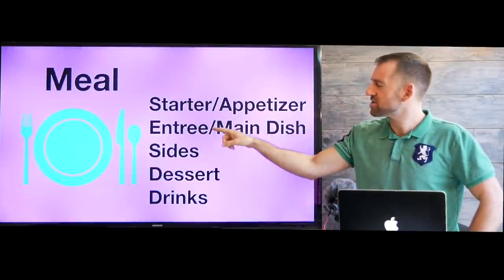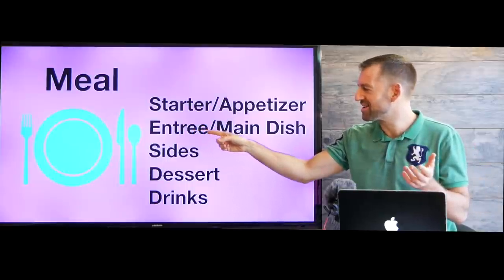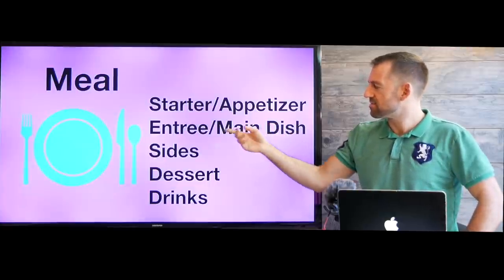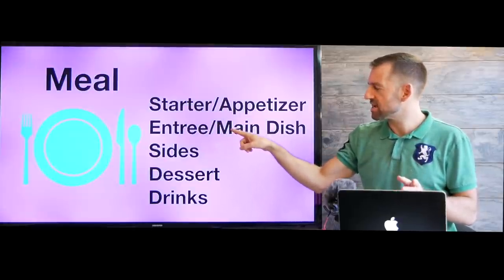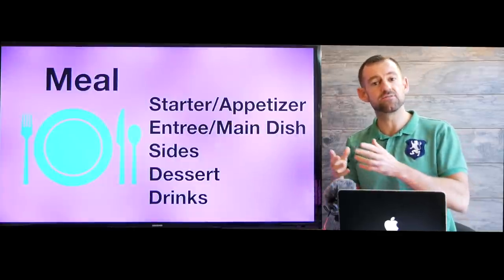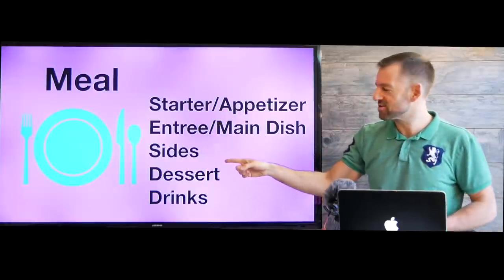After your appetizers, you're going to order your entree or your main dish. This word is pronounced entree — it looks like 'entry' but it's 'entree.' That means your main meal. Let's say you're going to order a steak and potatoes — that's your entree. Now you might also want some sides with your meal, like a side of salad or a side of soup. Then after your meal, you might order dessert, like ice cream or cheesecake.